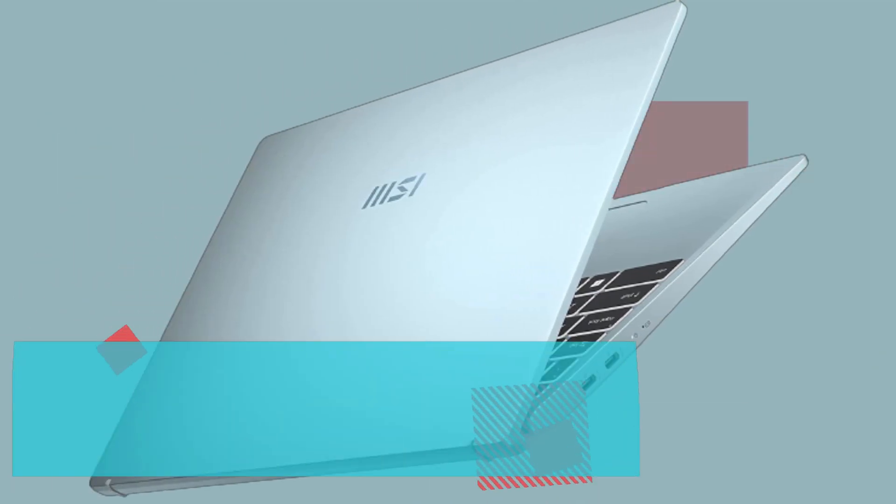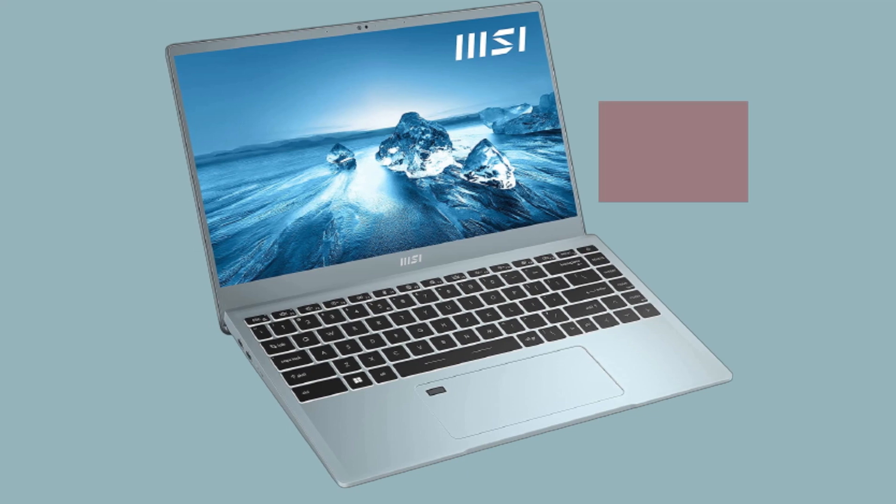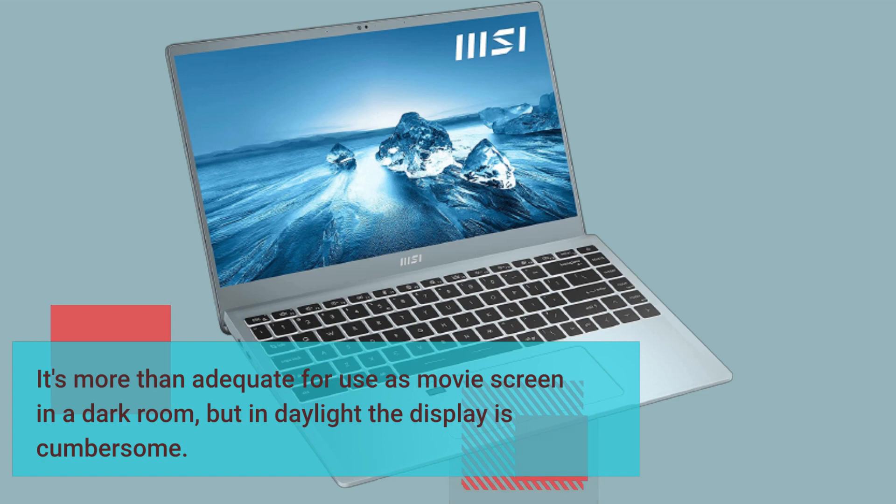The 14-inch 1920x1080 Full HD display provides great colors and good brightness, but it's nothing spectacular. It's more than adequate for use as a movie screen in a dark room, but in daylight the display is cumbersome.